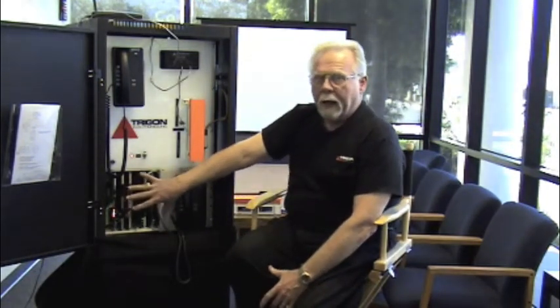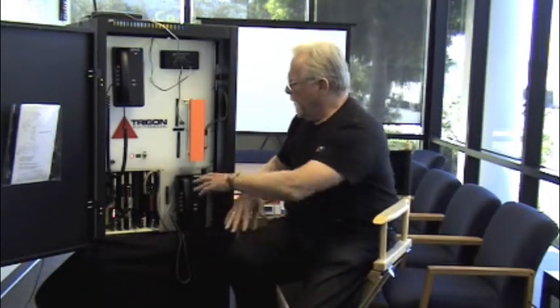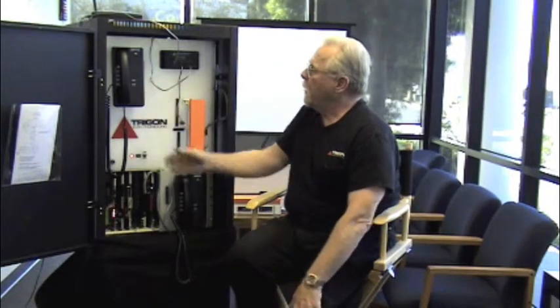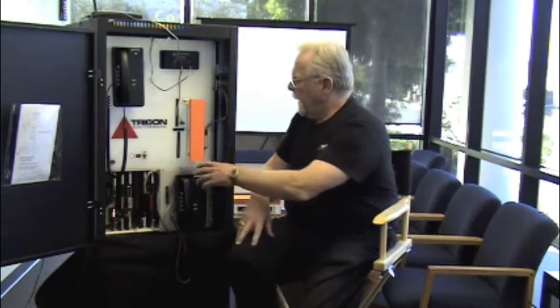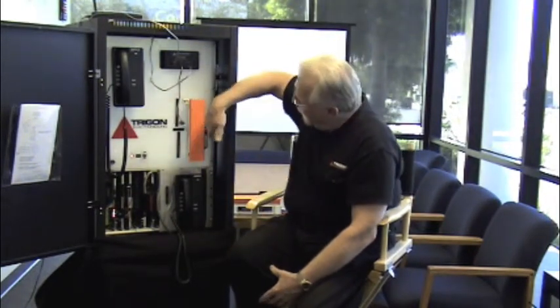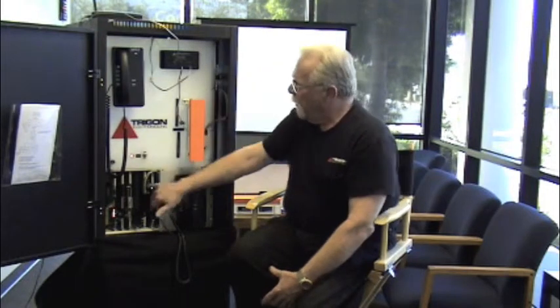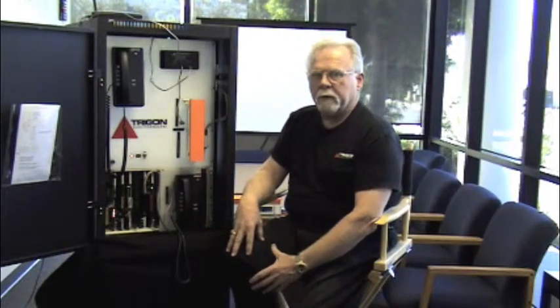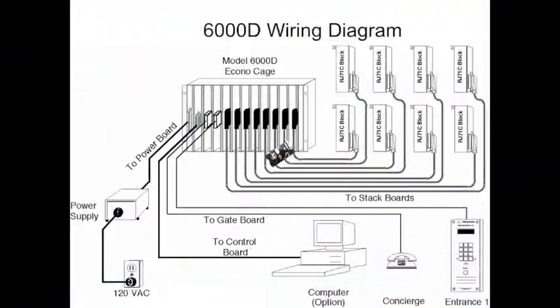we have here a small version of our 6000D, with this particular phone representing the concierge and this particular phone representing the resident. We're showing an RJ-71C block with a cable running to the relay board. Each particular relay board is good for 12 residents.